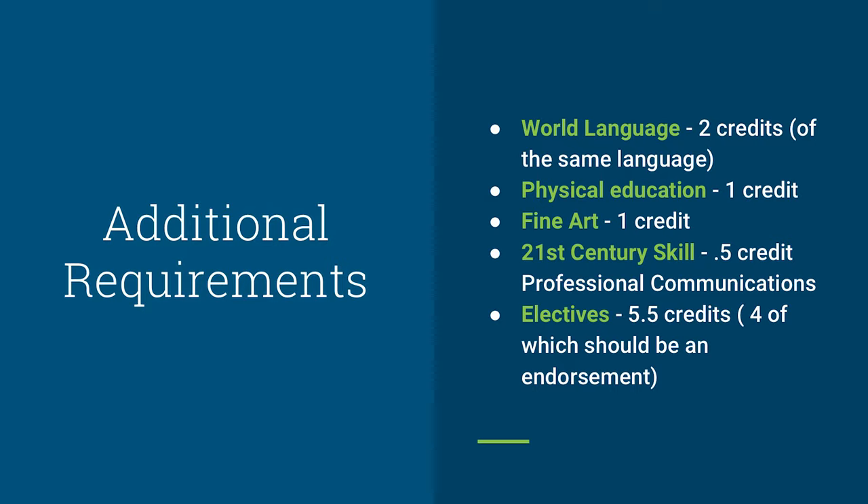Fine Arts also has multiple options for students and requires one credit prior to graduation. When we think of Fine Arts, we think of choir, theater arts, art, band, and many more options. Students are also required to take a 21st century skill class. The most common is Professional Communications, and students are required to earn 0.5 credit in Professional Communications or their 21st century skill. Finally, students are required to take elective courses, which are typically courses within their endorsement or specific area of study.